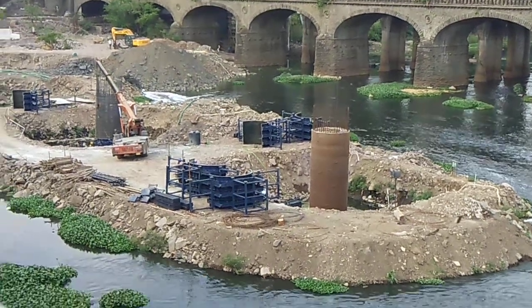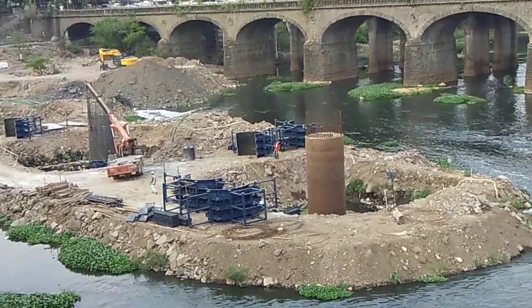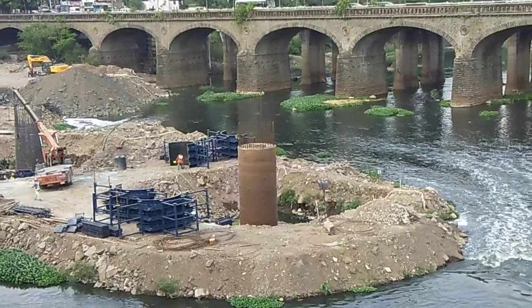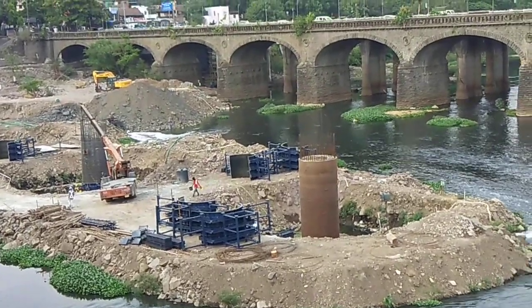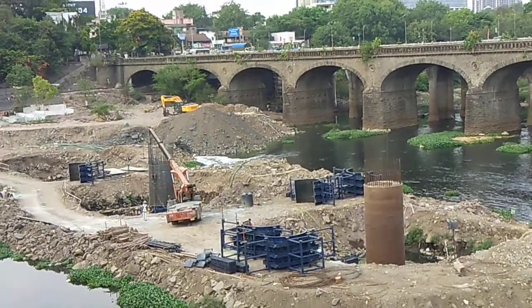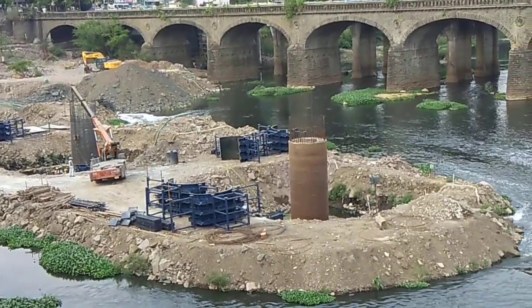I am at Bund Garden bridge today to see the progress of the Pune metro construction. The pillar construction has started in the river section as well — we can see two pillars being constructed here. The shuttering for one pillar has already been completed, while the shuttering for the second pillar is going to start in a day or two. They have four to five big molds here for the pillar construction, and the workers are working tirelessly to complete the metro construction at the earliest.